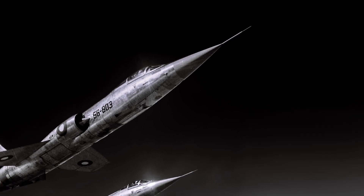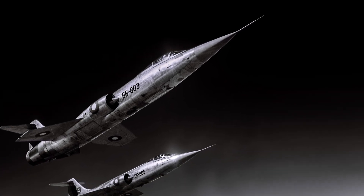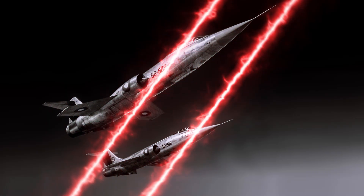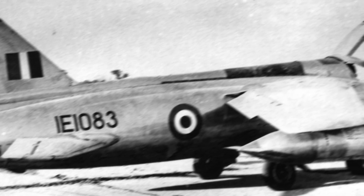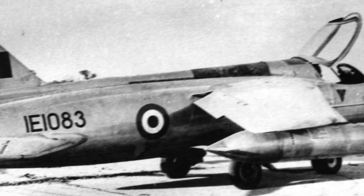Seven: safety compromised for speed. In its quest for record-breaking speeds, the F-104 sacrificed many safety features. This innovative yet risky design left pilots in perilous situations more often than not.